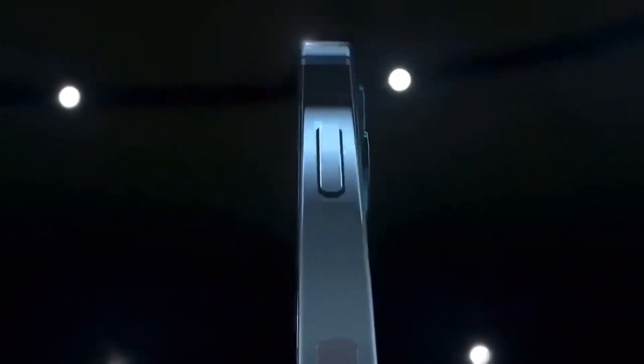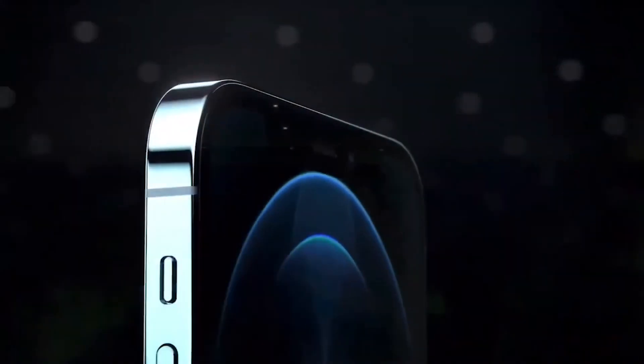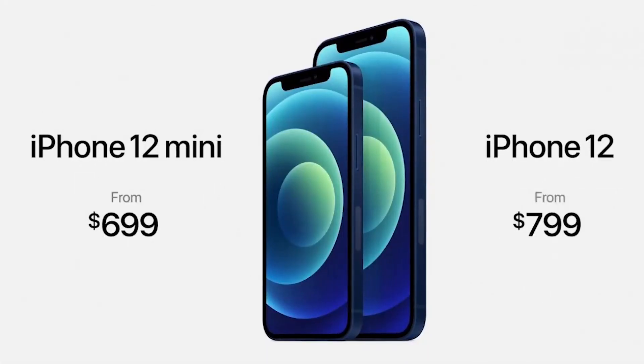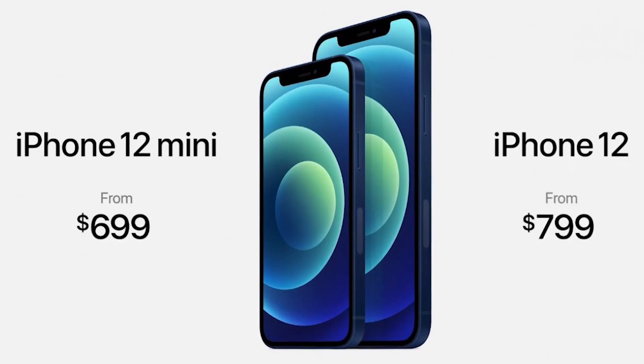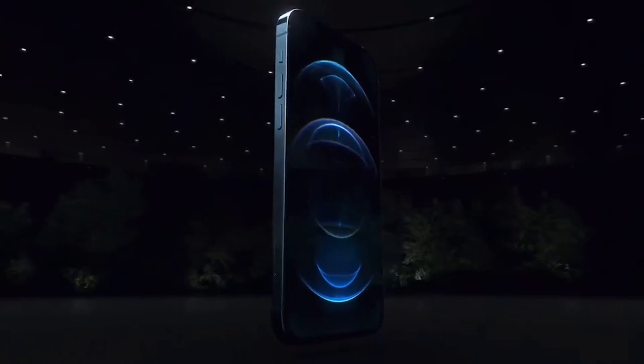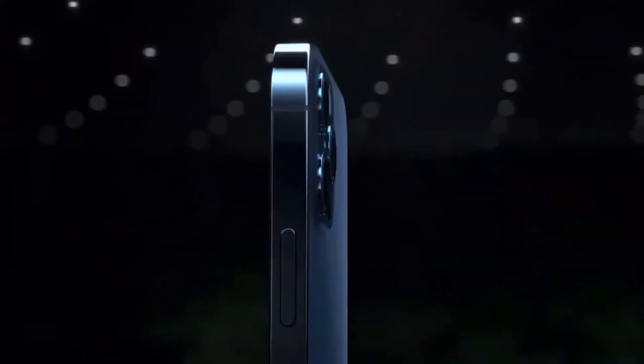The iPhone 12 mini shares the same display technology, chipset, camera system, wireless charging, IP68 rating, and color options as the bigger iPhone 12. The iPhone 12 mini starts at $699 for 64GB, with 128GB and 256GB storage options also available. Colors include blue, green, black, white, and Product Red. The iPhone 12 mini will begin pre-orders on November 6 and will ship on November 13.